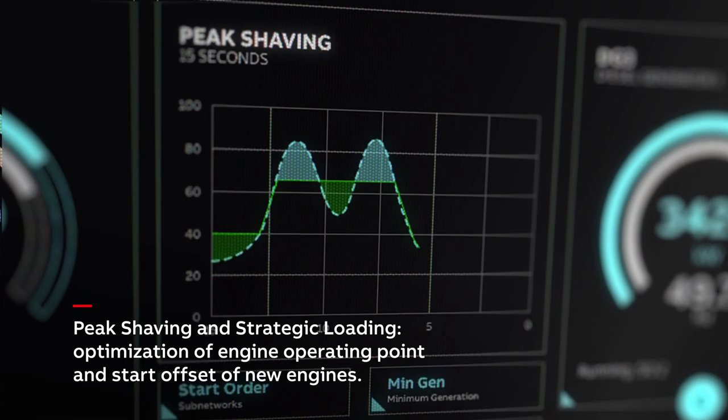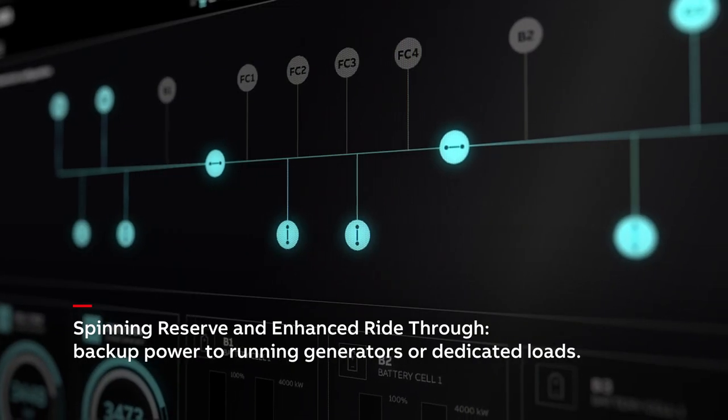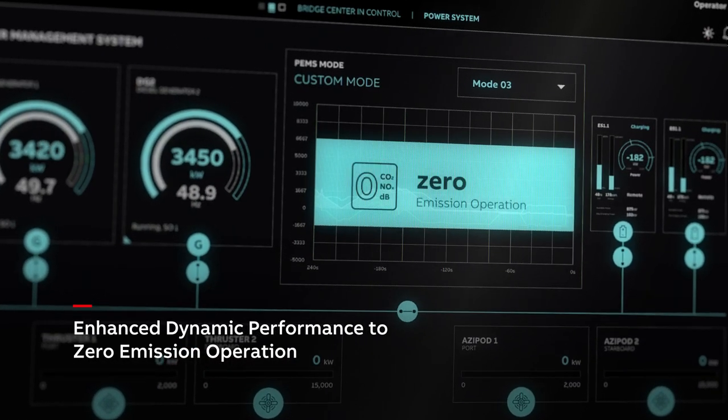From peak shaving and strategic loading, spinning reserve, enhanced ride-through, and dynamic performance to zero emission operation.